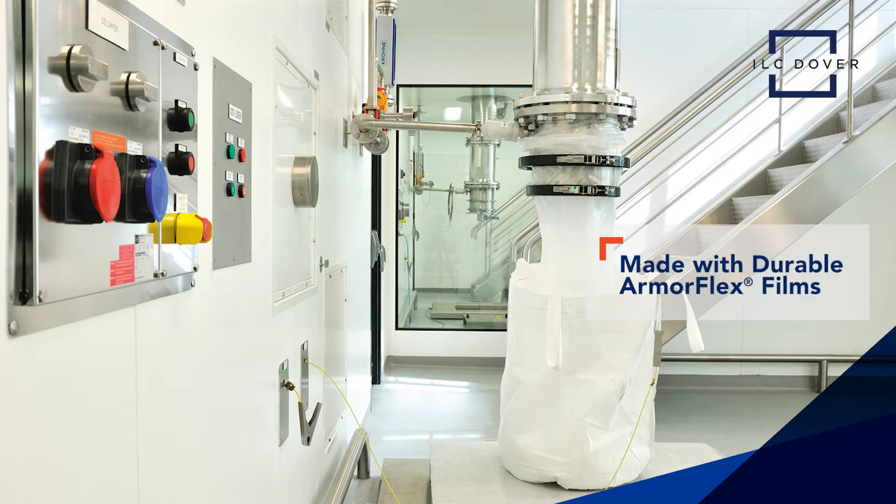Using durable ArmorFlex film and unique anti-static additives, DoverPak provides an unparalleled level of durability, product integrity, and handling safety.